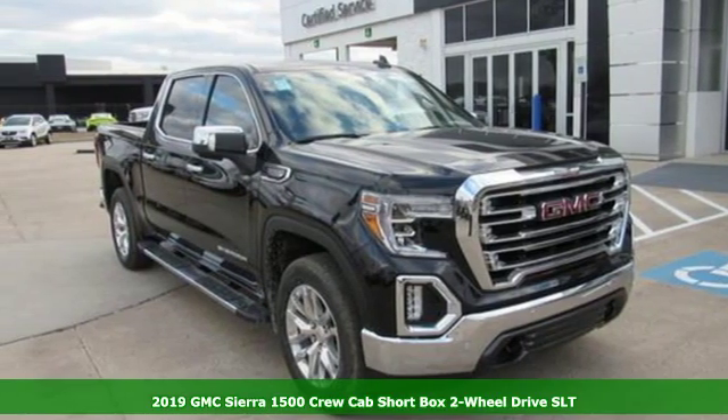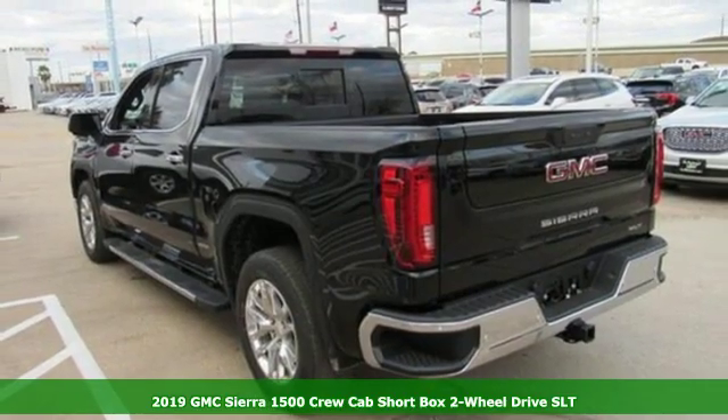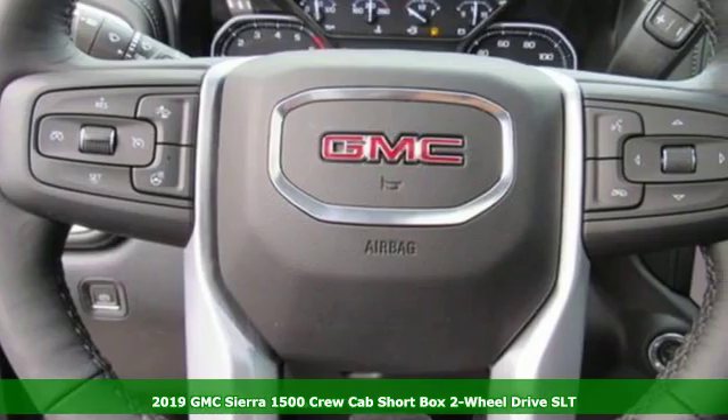Here's a new 2019 GMC Sierra 1500. GMC — it's not just a vehicle, it's a professional grade tool.